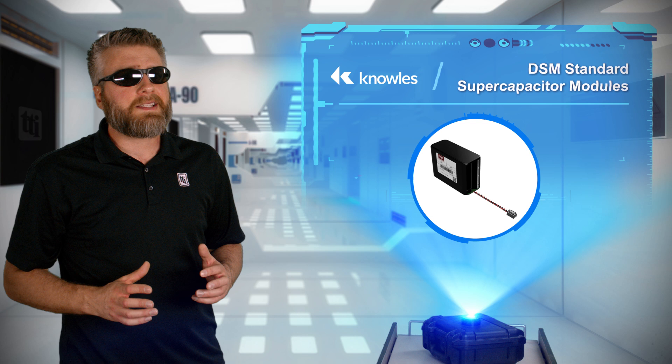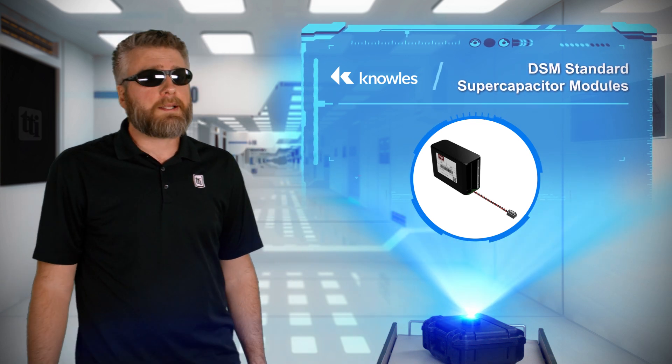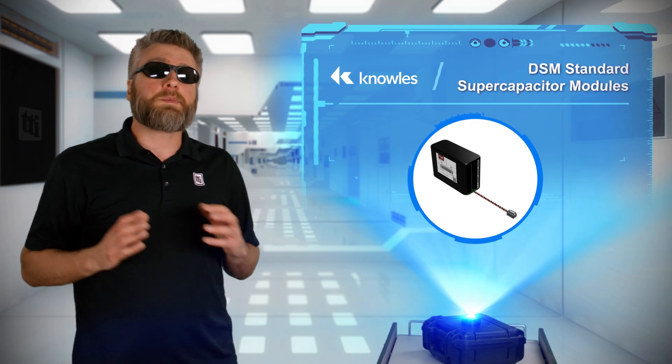Marathon runners might be fast, but you usually won't see them compete in the 100 meter dash. Likewise, the performance of lithium ion batteries just doesn't always cut it for fast cycling applications.